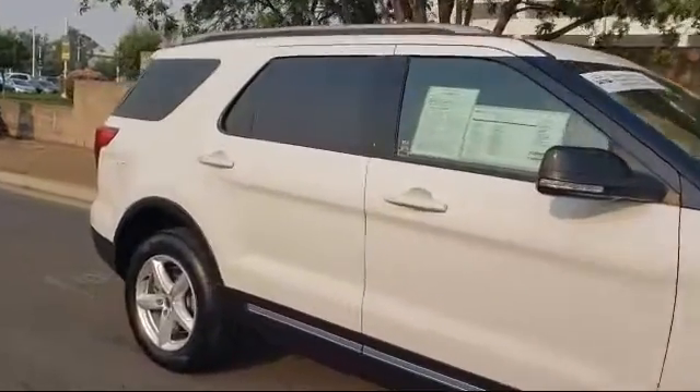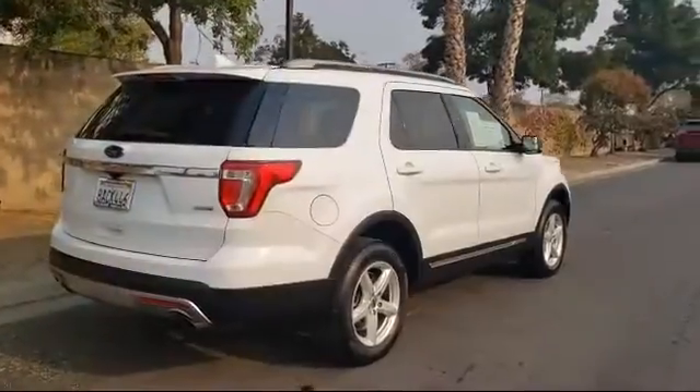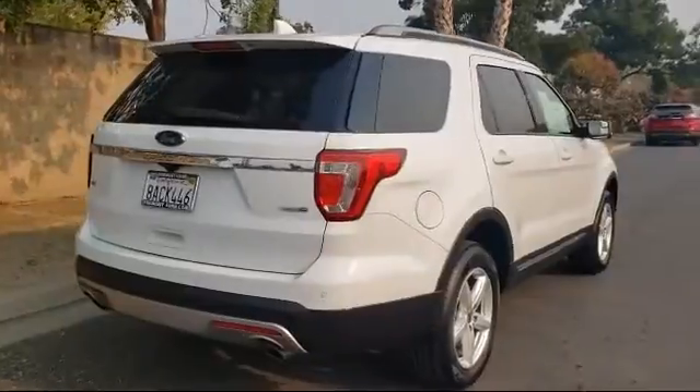It also features a roof rack, leather wrapped steering wheel, third row seating, rear view camera, and has less than 45,000 miles on the odometer.